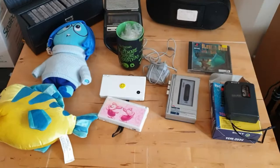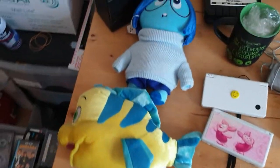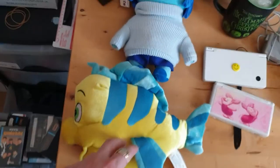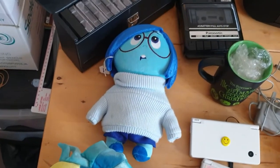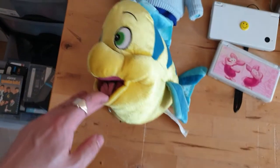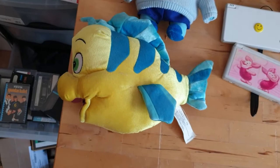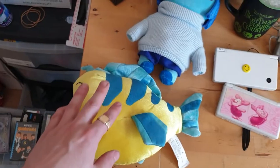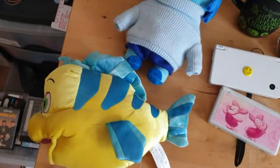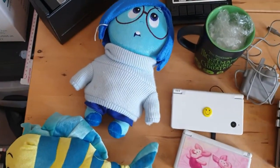So on this table of stuff, we've got a few bits. I've got a couple of plushies, Disney. I've got a Flounder — I think I paid a pound for him — and I've also paid a pound for Sadness from the Inside Out movie. Flounder smells quite strongly of perfume, so I've given him a good spray down with some Febreze. Flounder's Disney branded, Sadness is Disney Store. I'm hoping to get about £10 for each, but we'll have to see.